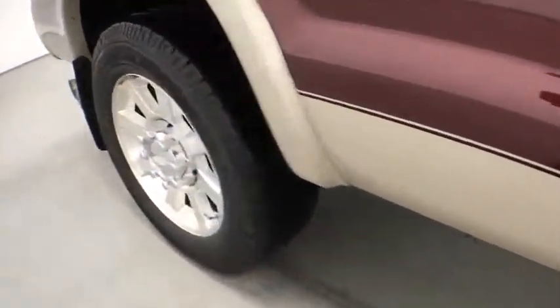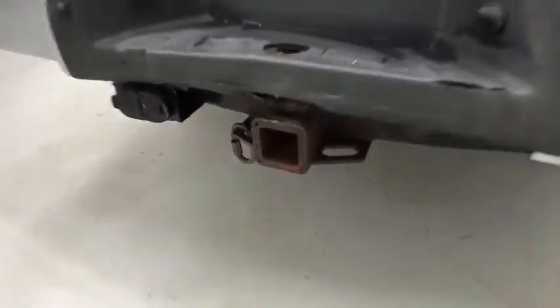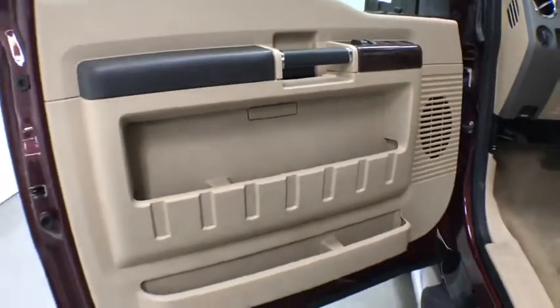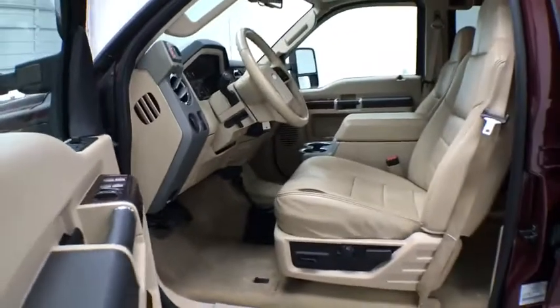Here are some of this vehicle's great options: keyless entry, steering wheel audio controls, power passenger seat, tow hitch, anti-lock braking system, leather-wrapped steering wheel, power steering, adjustable steering wheel, four-wheel drive, four-wheel disc brakes, cruise control, aluminum wheels, floor mats, auto-dimming rear-view mirror, climate control, universal garage door opener, AM-FM stereo radio, fog lamps, MP3 player.